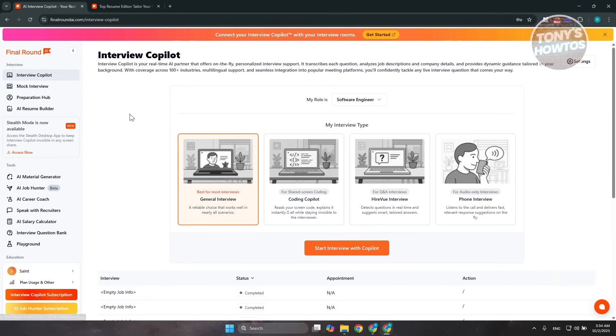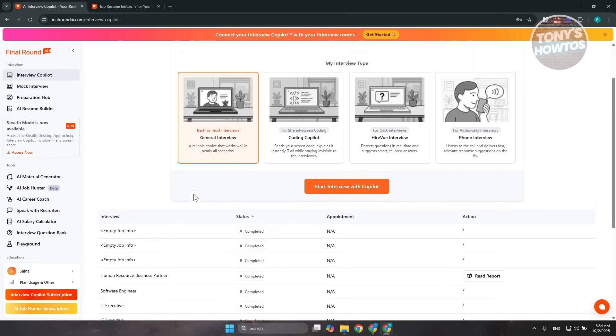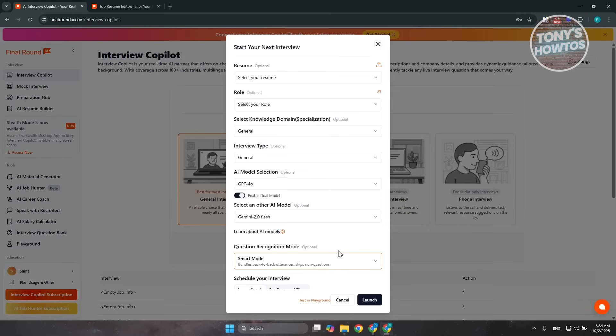You also have the Interview Co-Pilot. This is where you get real-time support from the co-pilot. First, choose your role — for example, software engineer — and click 'Start Interview with Co-Pilot.' You can choose the type that is suitable for you, such as general interview, coding co-pilot, HireVue interview, or phone interview. Go ahead and choose your interview type and click 'Start Interview with Co-Pilot.'